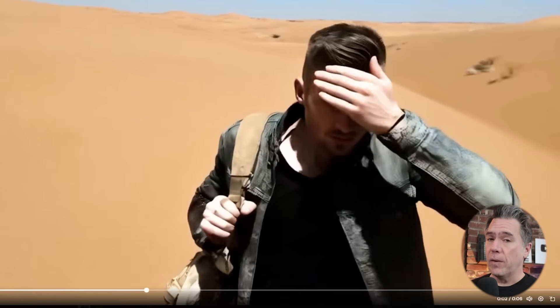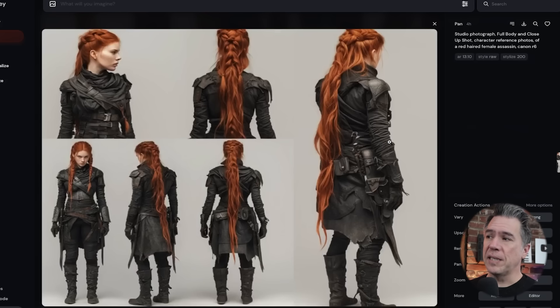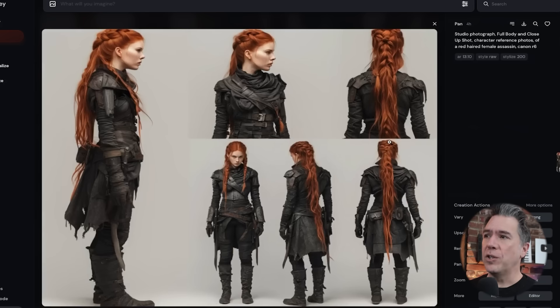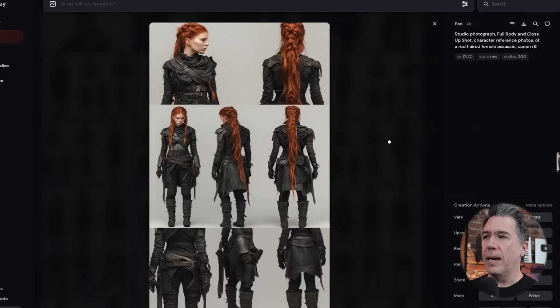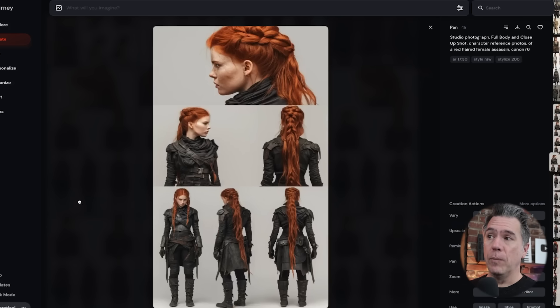If you're interested in doing so, a very easy way is to utilize MidJourney with a prompt like 'a studio photograph, full body, close-up shot, character reference photos, a red-haired female assassin' — or whoever you want to prompt for — and then just start panning up, down, left and right. It's not necessarily going to be 100% — it'll take a number of re-rolls before you get there. But as you move along you'll eventually end up with a pretty good set of character images. I do tend to find that this method works a little better than C-reffing. Character referencing in MidJourney is supposed to get a lot better in version 7, so fingers crossed.